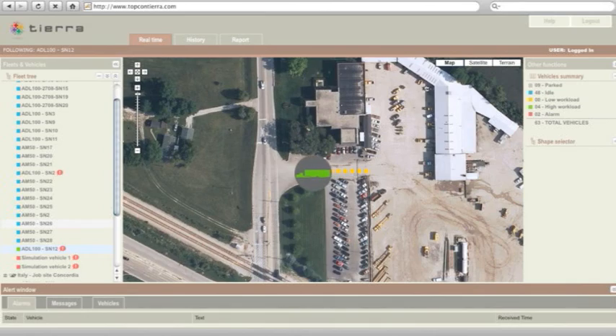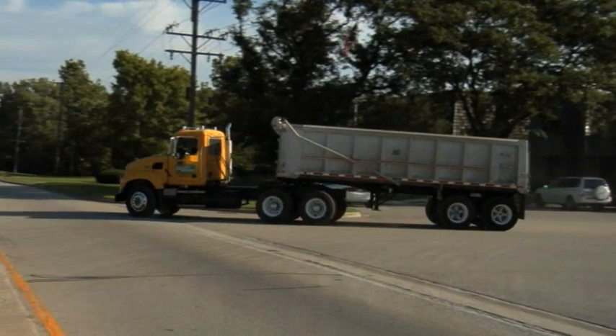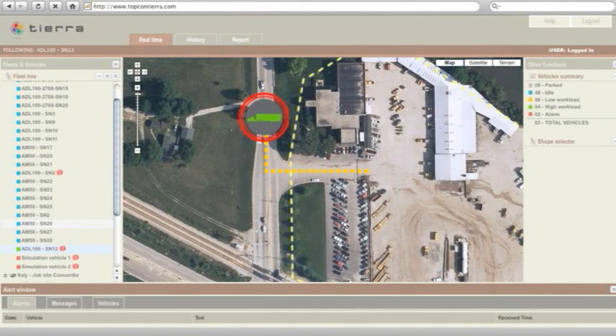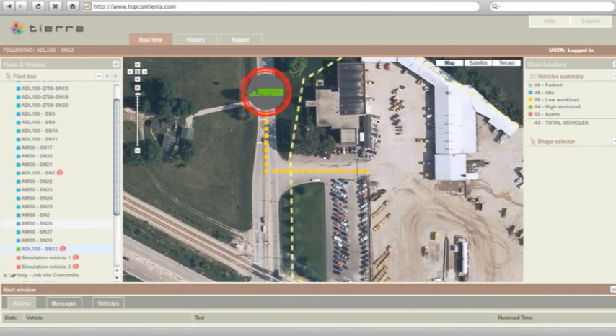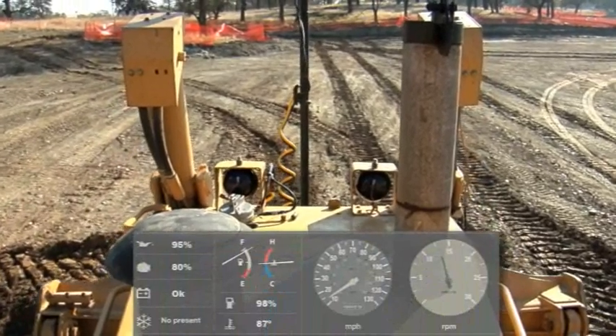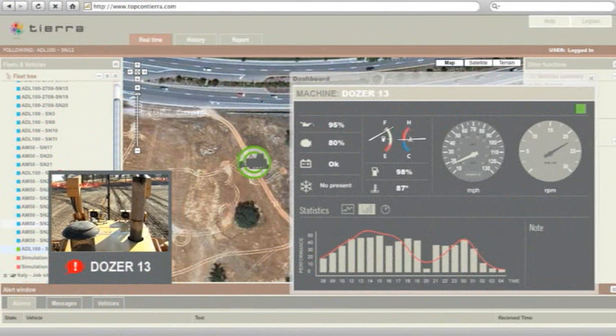With TIERRA, you can now see a map of each machine's activity for any time period at any scale of detail. You can receive phone or email alerts if any piece of equipment ever leaves its designated area. Instantly.